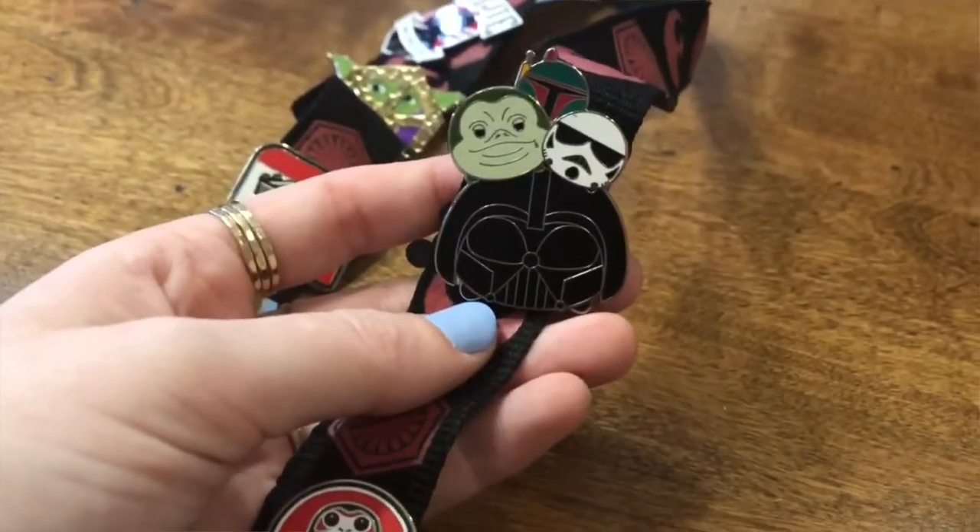And this one has Tsum Tsums on it — if you guys know what Tsum Tsums are. And this one's just a plain Disney pin. And we're moving on from the Star Wars section now.